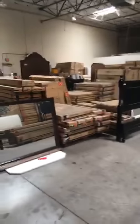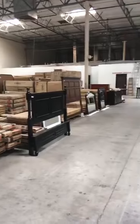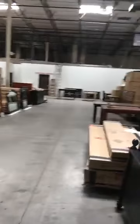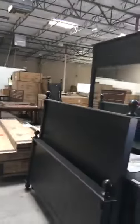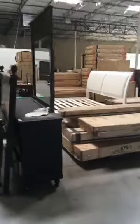More headboard and footboards, dresser set with the ottoman, and all kinds of furniture. You can see down the row — furniture, headboard and footboard stuff in the boxes with the rails, more tables, dining room tables, some in the box, and headboard, footboard, and dresser with mirror sets.